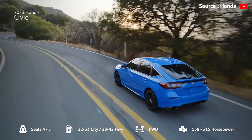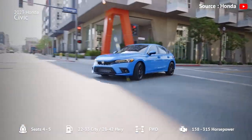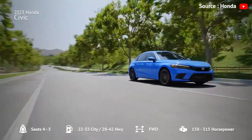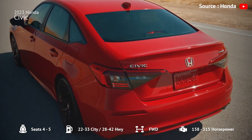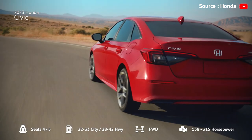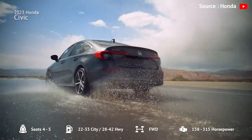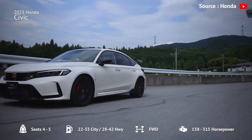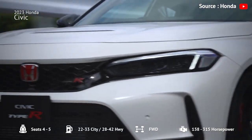The base 2.0-liter engine is adequate, while the turbocharged 1.5-liter four-cylinder has far more low-end punch, and the turbocharged 2.0-liter four-cylinder is available in the Type-R hatchback model. The Civic has excellent gas mileage, returning anywhere from 26–36 to 37–42 mpg city/highway depending on configuration. The Civic drives with a level of sophistication and agility when navigating turns, making for a sporty and fun driving experience.